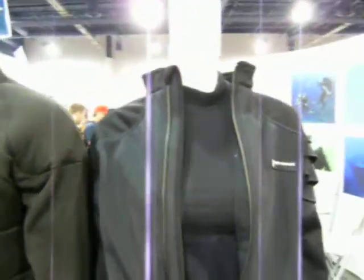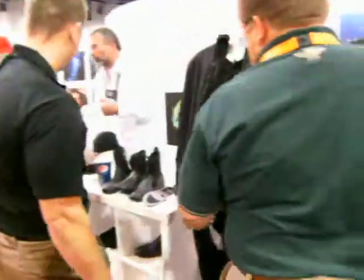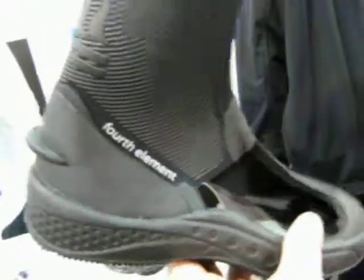Everything is looking space-age now — pretty cool stuff. I also wanted to show you one other thing: they had this boot, which is kind of nice — you don't see it everywhere. When you're looking at their products, you can look right inside to see how it's manufactured. It's a good, strong boot with a firm grip on the bottom.